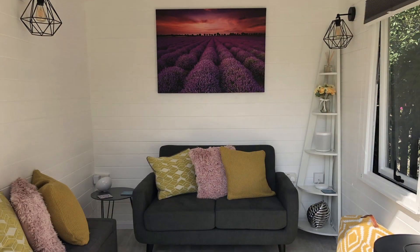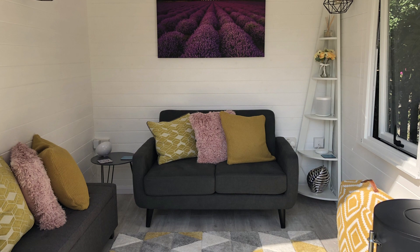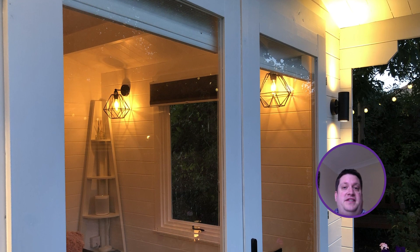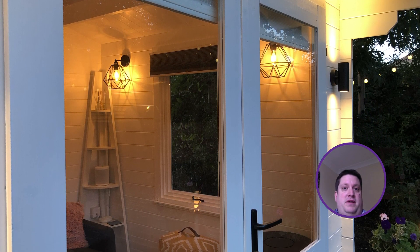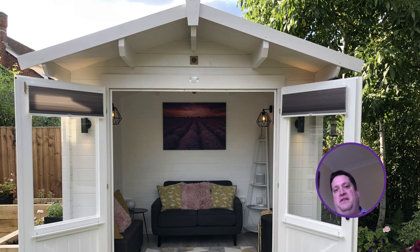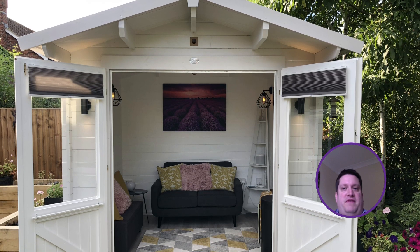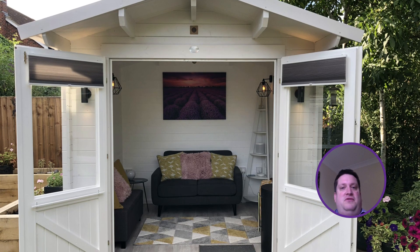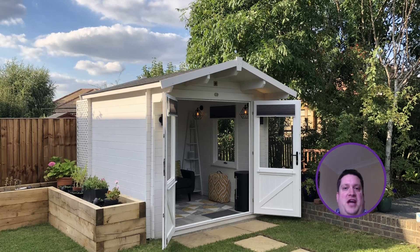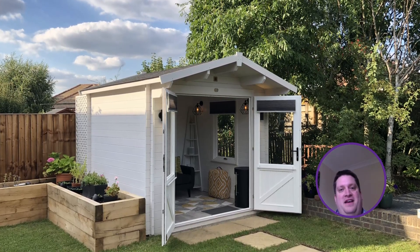Like many of us, James is hoping for a summer full of entertaining friends and family with his Avon cabin at the heart of his plans. We're really excited for when the restrictions ease so we can enjoy our log cabin with friends and family. Rather than sitting in the lounge on a warm evening, we can go out and sit in the log cabin, enjoy some drinks or just chill out together. We're really looking forward to some great years ahead with our log cabin.